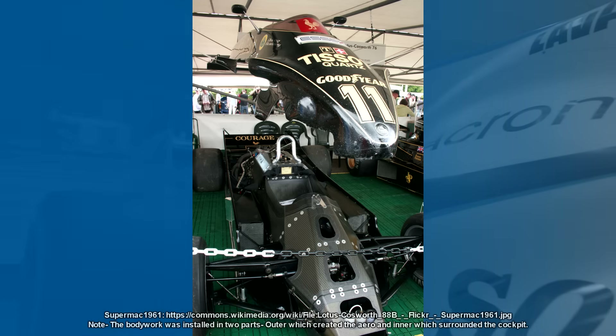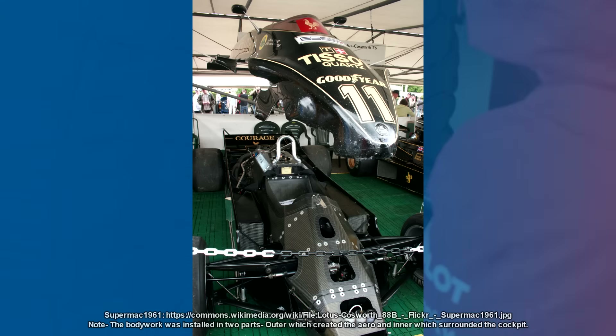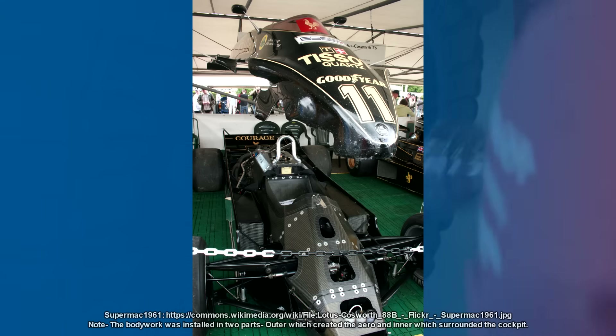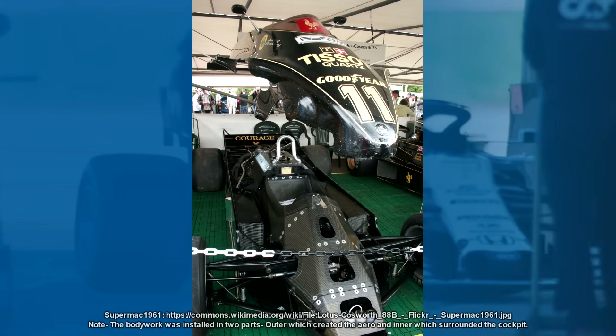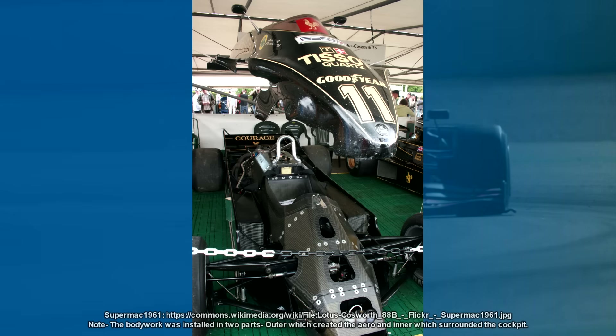The car turned up to the race at Long Beach and was black flagged and disqualified during the practice session, greatly infuriating Chapman. The FIA had declared the car legal, but the other teams had protested, saying that the whole thing constituted a movable aerodynamic device. Chapman boycotted the San Marino Grand Prix and accused Jean-Marie Balestre of destroying the so-called pinnacle of motorsport, for which he was fined — though the fine was later rescinded after the other teams told Balestre it was out of order.